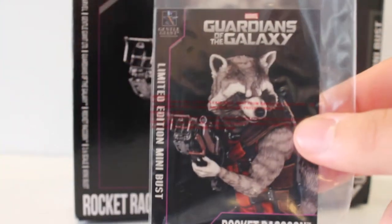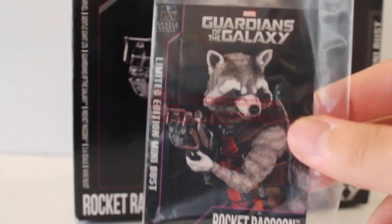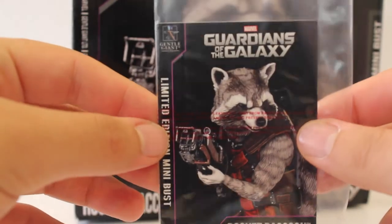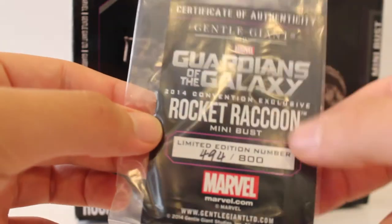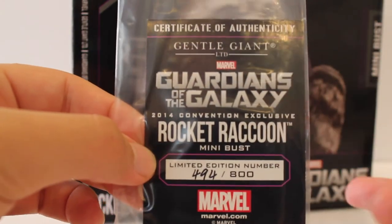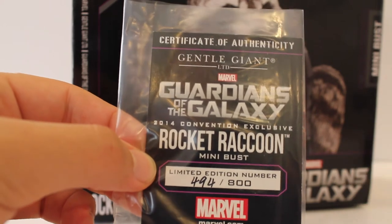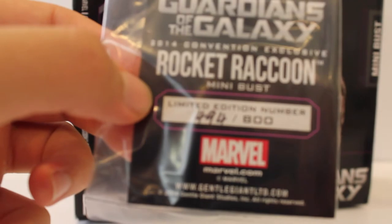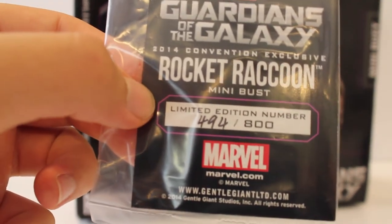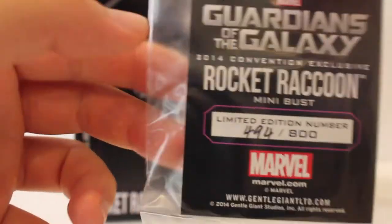Inside the box is the Certificate of Authenticity, which all General Giant pieces come with. It comes in a plastic sleeve — just a simple card similar to the promo card, except it's the actual COA. On the back it gives details of this particular item, showing that it is the convention exclusive. The one I picked up is number 494 out of 800, so it is only an 800-piece run. There have been some available online if you get the PGM membership, so definitely check that out if you couldn't make the convention. I highly recommend you order Rocket Raccoon.